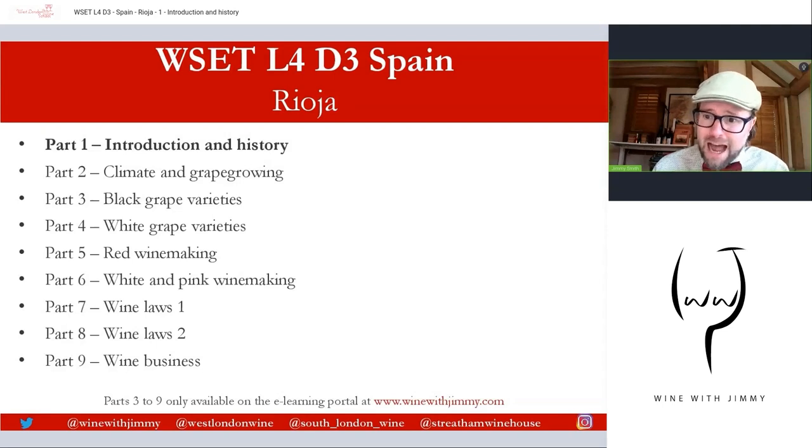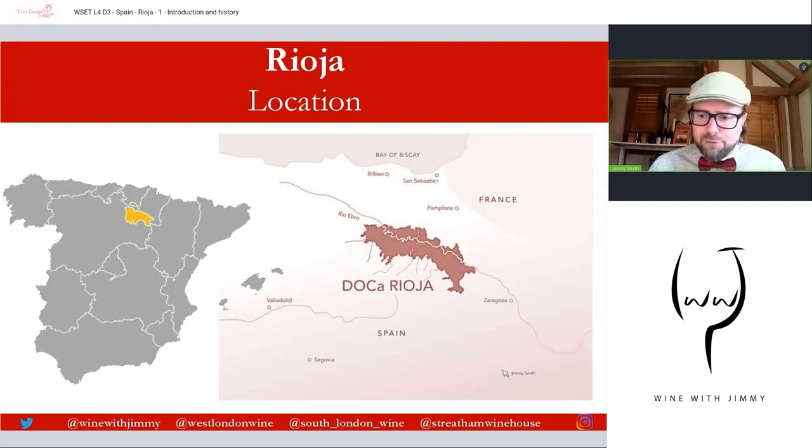Let's start talking about Rioja and get into the real nitty-gritty of this wonderful area. First, we need to get an idea about the location of Rioja. We're looking at a couple of maps — a map of all the autonomous mainland provinces of Spain, with Rioja highlighted in yellow, and a zoomed-in view showing the northern part of Spain bordering France on the Bay of Biscay. Rioja sits on the Ebro River, north of places like Valladolid, Segovia, and Zaragoza.